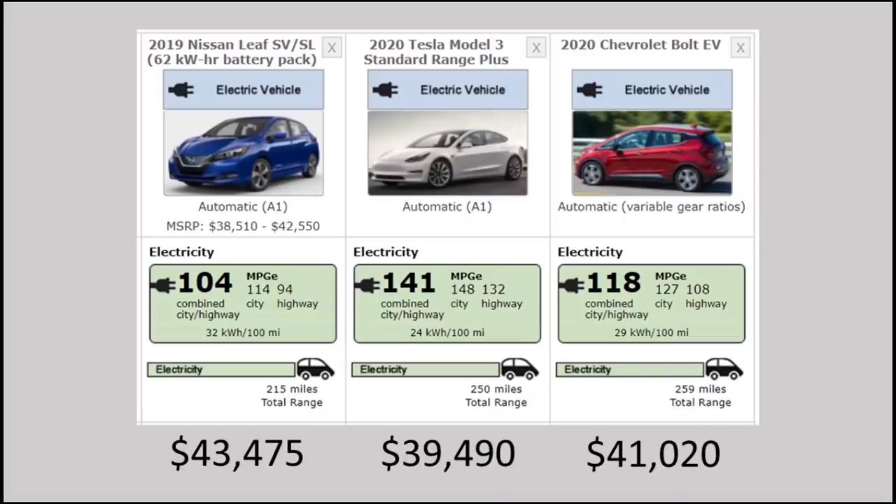For the sedan market, we have three main vehicles: the Nissan Leaf, the Tesla Model 3, and the Chevrolet Bolt. These are going to be the most common cars you see on the market, with the Tesla Model 3 outselling the others quite a bit. The important number to look at is the kilowatt-hours per 100 miles.